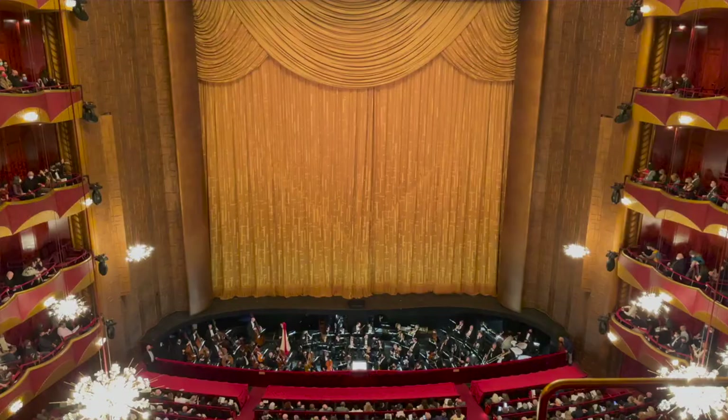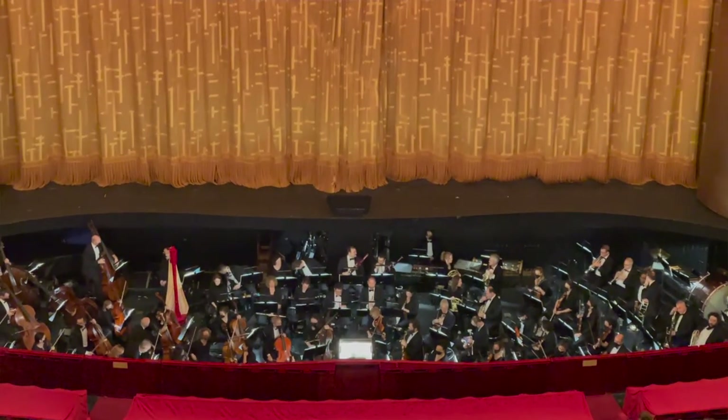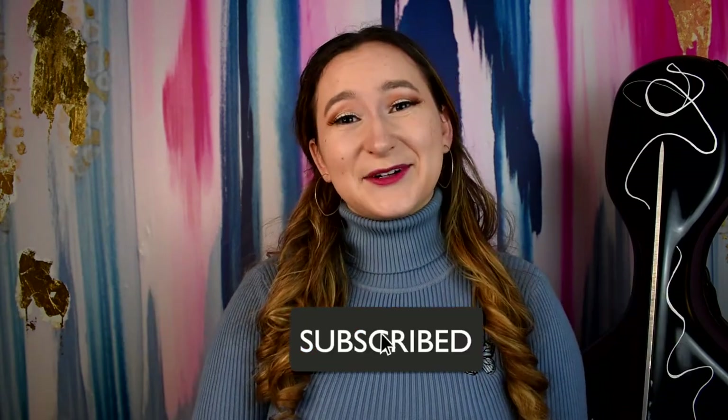I really hope this inspires you to add the Metropolitan Opera to your New York City bucket list. Even if you're not planning on visiting New York City, there are so many amazing opera companies around the world — it's an experience worth having and it's not as intimidating as you might believe. I'm really curious: have you seen an opera before? If so, comment below and let me know which one. Don't forget to like and subscribe — I hope you have a great rest of your week, and cello Z and I will see you in the next video.